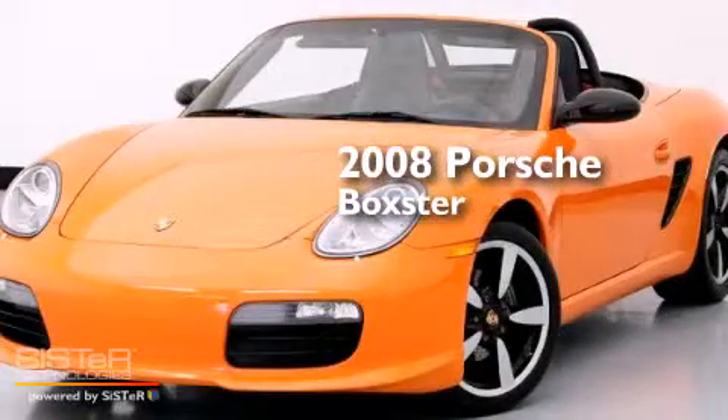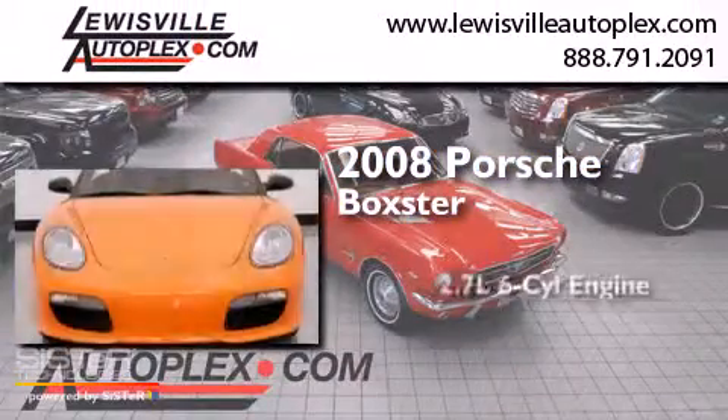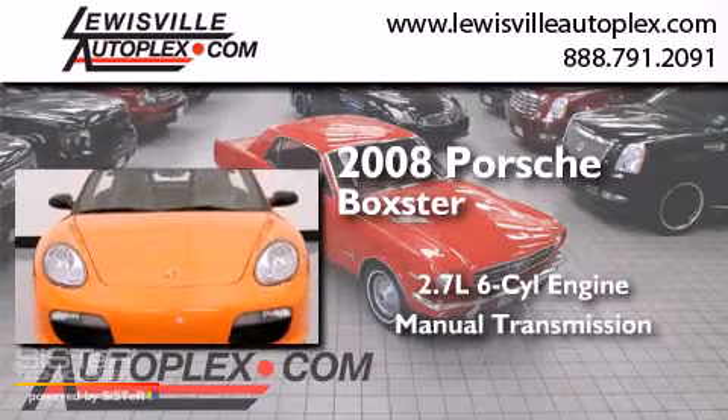This is a 2008 Porsche Boxster. It has a 2.7-liter six-cylinder engine and a manual transmission.